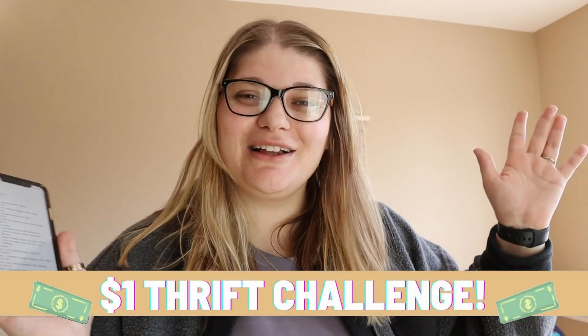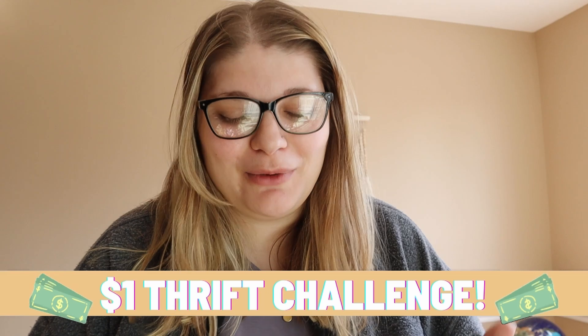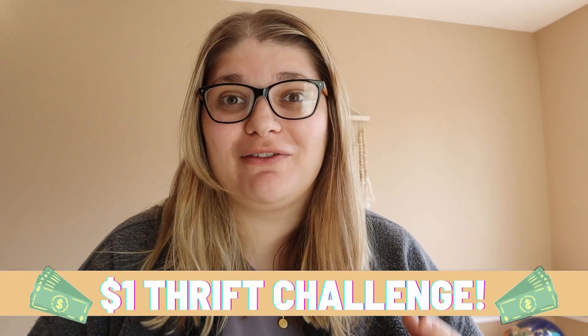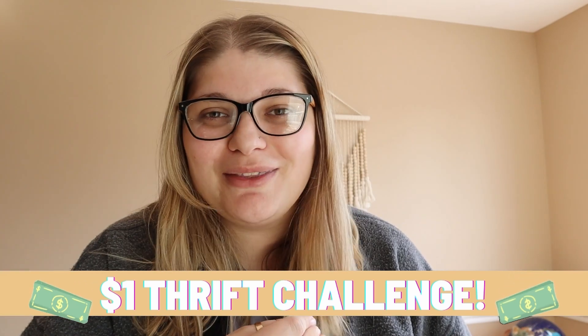Hey friends! How are you guys doing today? I hope you're doing so well and welcome back for another episode of the $1 Thrift Challenge. This is my favorite series to film with you guys. I have so much fun watching this money grow over the weeks and I feel like you guys really enjoy it too. So I'm happy to be back with another episode.